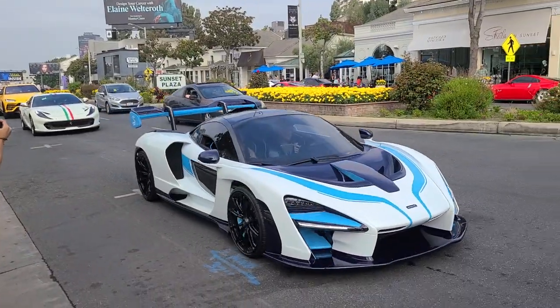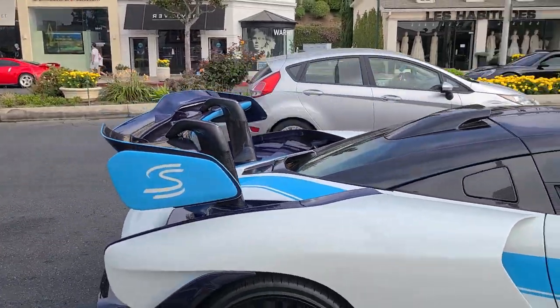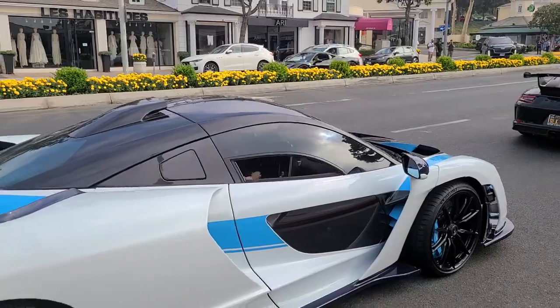We have ourselves a second or third McLaren Senna — I've sort of stopped counting at this point. Another McLaren Senna, and this one is very beautiful as well. Blue accents — light blue — and then blue carbon fiber on white. That is amazing.